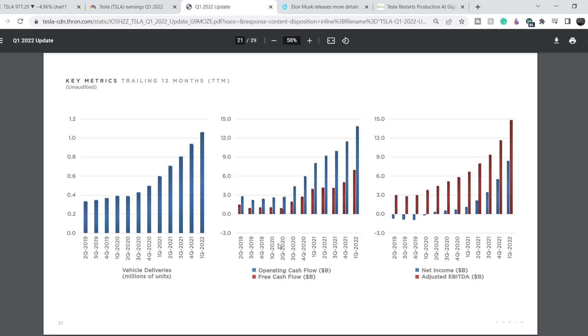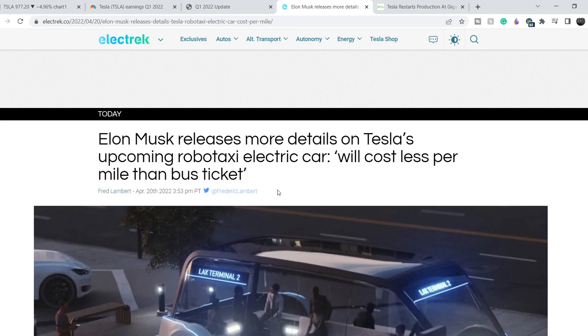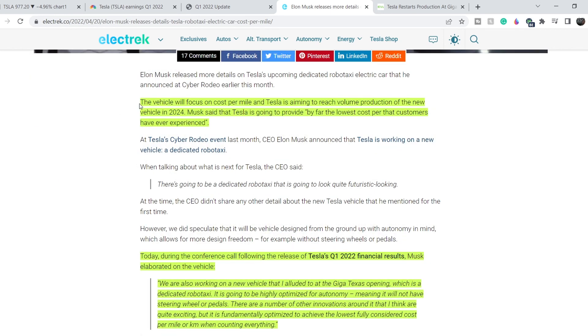Elon Musk just dropped a bombshell, and I think not so many people yet realize this news might drive the price of Tesla in the foreseeable future. Elon Musk released more details on Tesla's upcoming robot taxi — an electric car that will cost less per mile than a bus ticket. The vehicle will focus on cost per mile, and Tesla is aiming to reach volume production of this new vehicle in 2024.